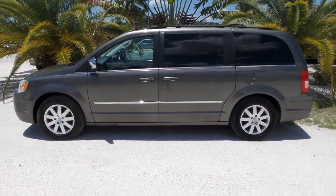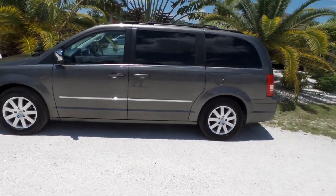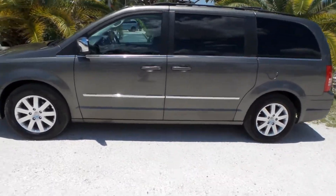Good afternoon, this is Mark with Selfless Ford Auto. Today I'm going to be showing you the 2010 Chrysler Town & Country touring model with only 119,000 original miles on it.